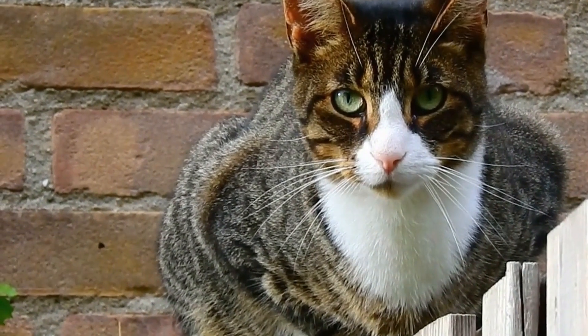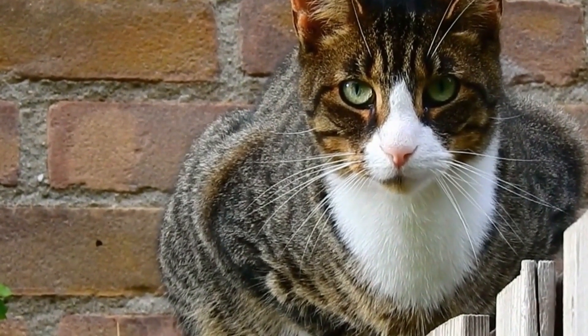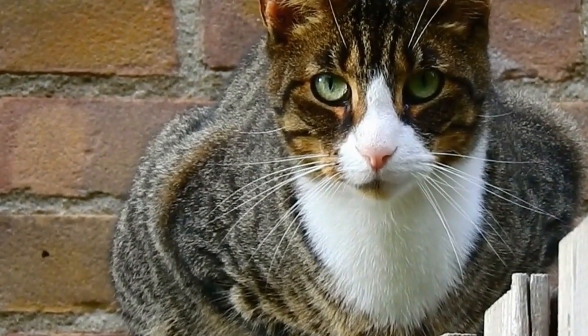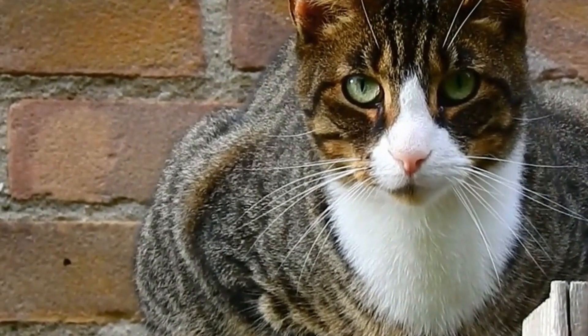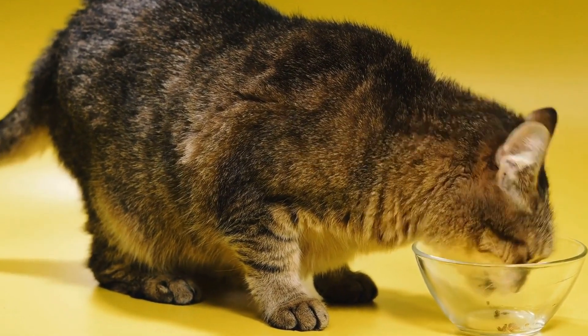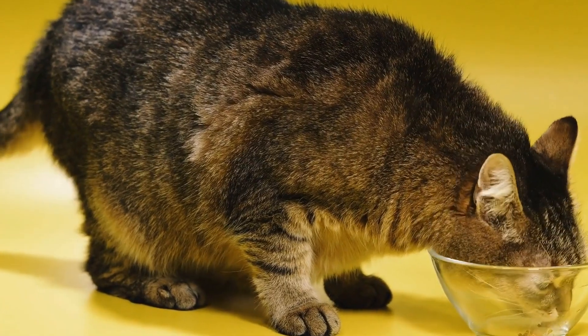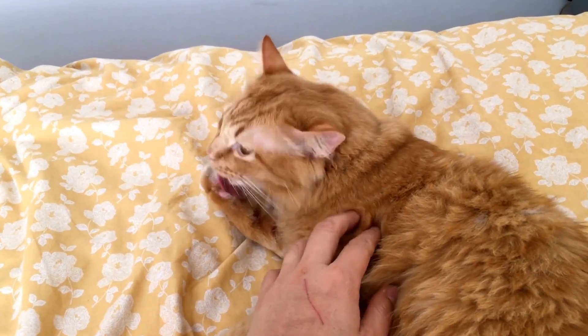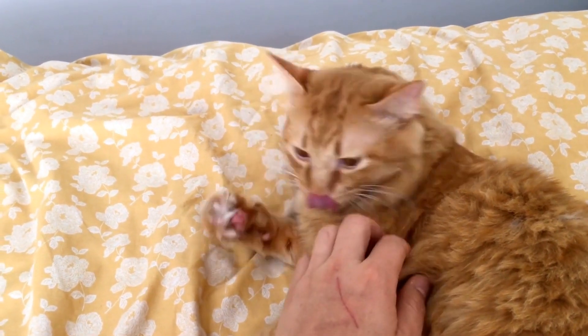In this article, we will explore the possibility of cats having fabric allergies, their symptoms, and how to manage these allergies effectively. Allergies occur when a cat's immune system overreacts to a particular substance, perceiving it as a threat. This triggers an inflammatory response, leading to a range of symptoms.